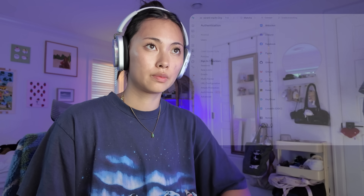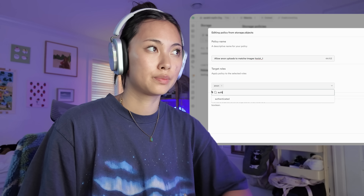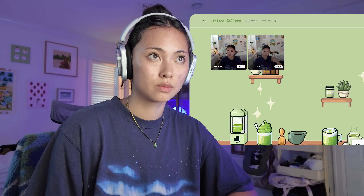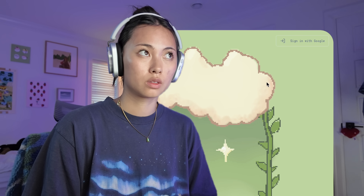There's just one more thing I want to add, and that is authentication. This will let every user save their own personal matcha reviews to the database, and when they log in next time they can see what they have saved. You can use email and password, but today I'm going to use Google because I feel like everyone has a Google account, and it just looks clean with the single sign-in button.